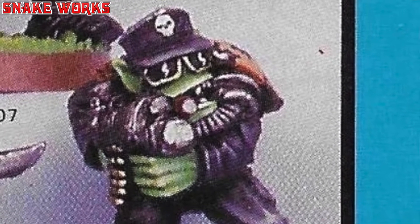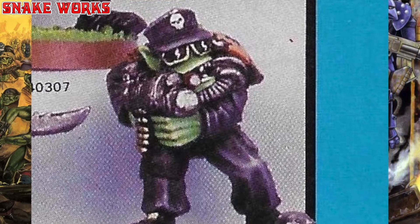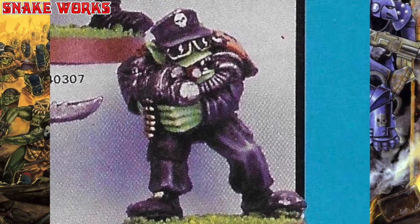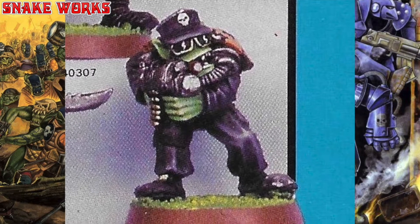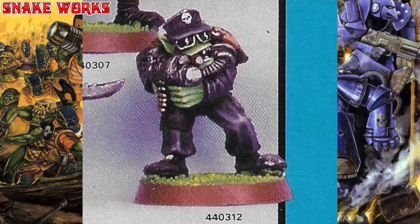Remember that cigar-eating convict orc from near the start? I think this one is a re-sculpt — he just added a hat. It does seem to confirm from the angle that it is indeed a cigar. He looks less like a convict with the baseball cap. Now someone once asked me why orcs wear baseball caps — do Blood Axe orcs still wear baseball caps? Why do orcs wear baseball caps? I think the real term is actually a forage cap, though I don't know why it's called that.